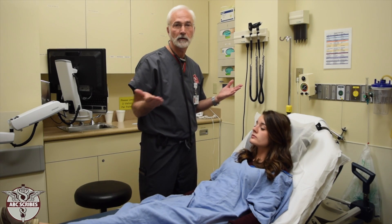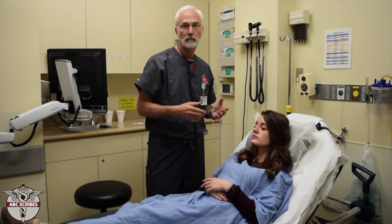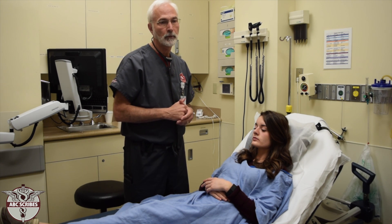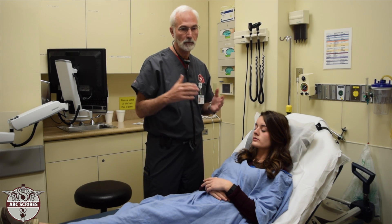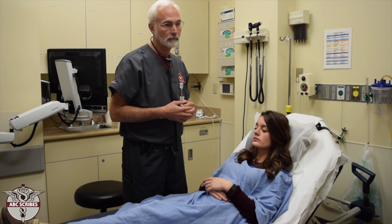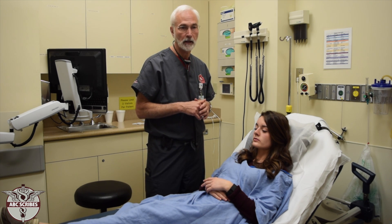Genitourinary is going to obviously be different in male and female. Most of the time the scribe will not be present for those exams, but it depends. Sometimes you may be present if a rectal exam is being done. Pelvic exams are usually delayed and you'll usually just get to report on that later.